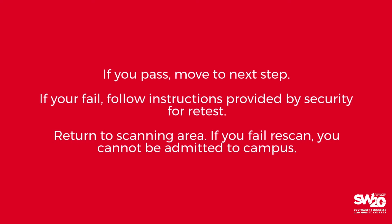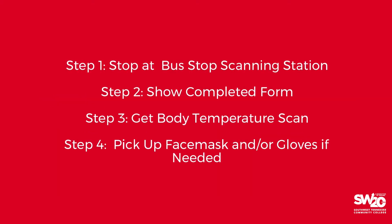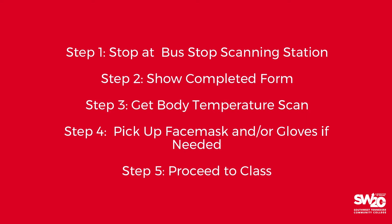If your temperature is higher than 100.6 degrees, you will be asked to wait five minutes for a rescan. If you fail the rescan, you cannot be admitted to campus. Pick up a face mask and gloves if you do not bring your own. Southwest will provide this personal protective equipment for your use at all times while you are on campus. You are now admitted to the Macon Cove campus.